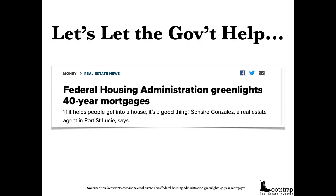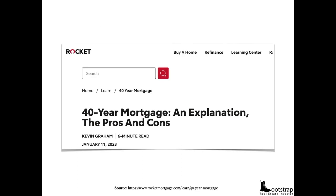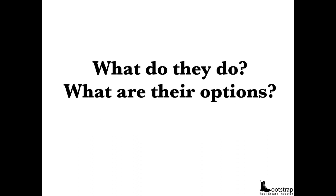So let's let the government step in. The Federal Housing Administration — FHA — has greenlighted a 40-year mortgage. What could possibly go wrong? Well, equity builds slower with a 40-year mortgage because you have less money going to your balance every month and more towards interest. So if housing is unaffordable and sellers need to sell quickly with little to no equity, what are their options?